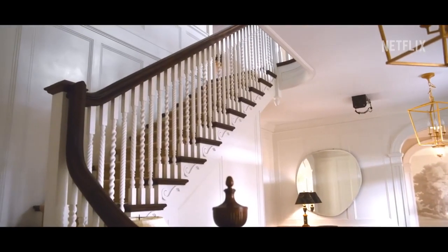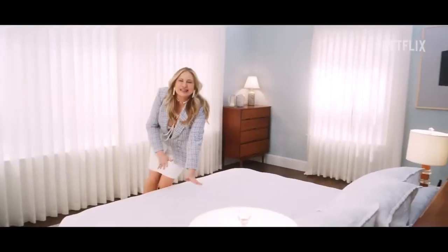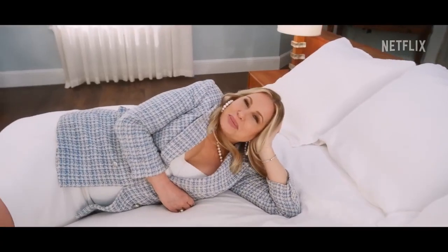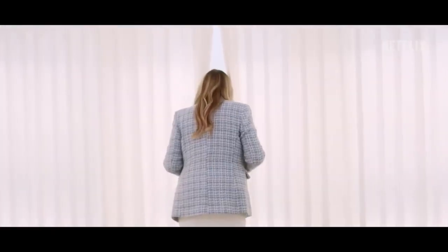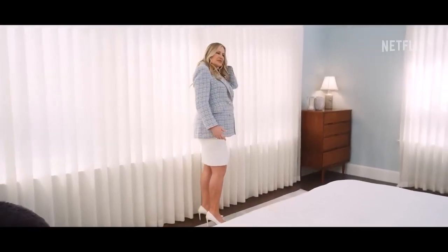And here we are at another significant room in the house — the grand bedroom. Look at this lighting. I think this is one of the most comfortable beds I've ever laid down on, and I've laid down on a lot of beds. You can actually look out and see everything going on in the town, but you want to keep the curtains closed. There are a lot of weird neighbors out there — you don't want them watching you.